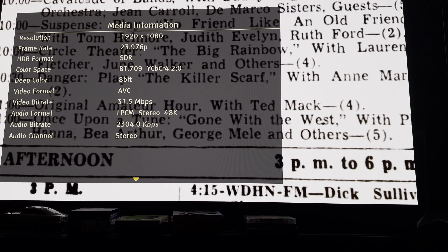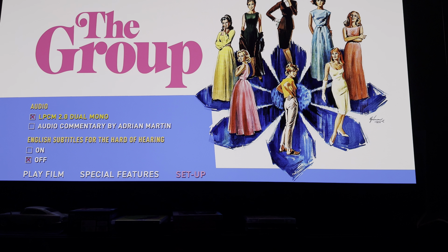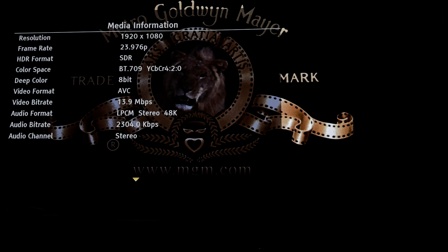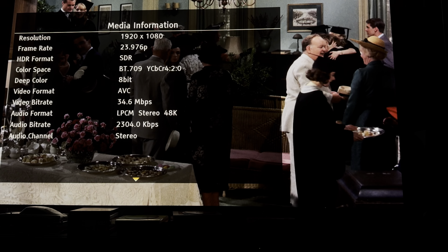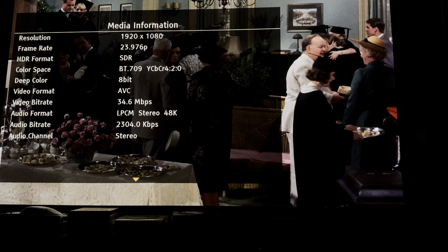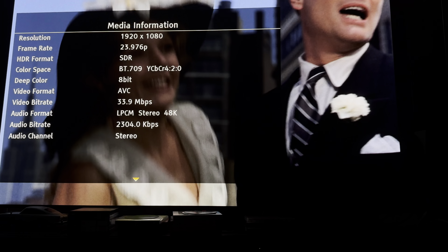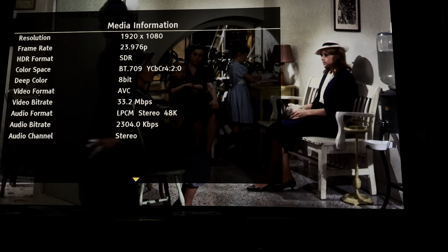Next disc is for The Group. The menu has just an audio commentary and a theatrical trailer. Setup shows a lossless dual mono soundtrack with English subtitles for the hard of hearing. Going straight into the film — skipping forward a couple of chapters — I'm seeing a good level of grain, nice solid transfer, good colors, and a nice high bit rate. It looks a really good transfer on this one.